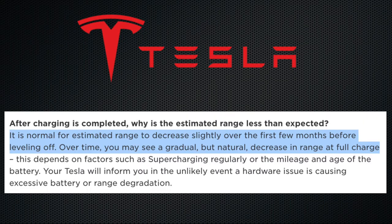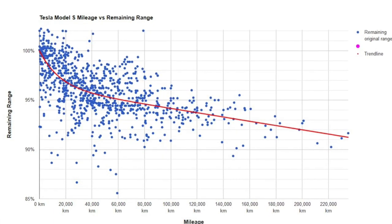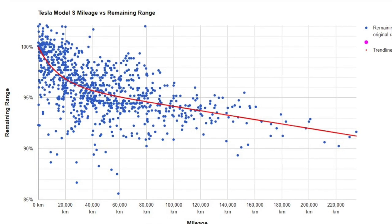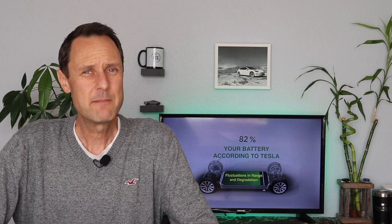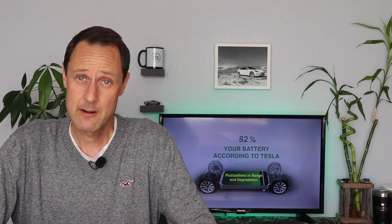After digging a little deeper, I discovered Tesla expands on this by stating it is normal for estimated range to decrease slightly over the first few months before leveling off. Over time, you may see a gradual but natural decrease in range at full charge. You may have seen this chart or slight variations of it around the internet, and it's certainly backed up by Tesla's statement. To me, this sounds like Tesla's brief and simple way of explaining battery degradation and really doesn't answer a lot of questions and concerns.